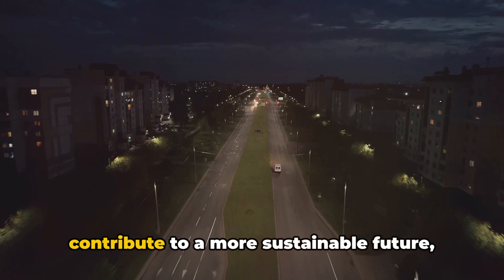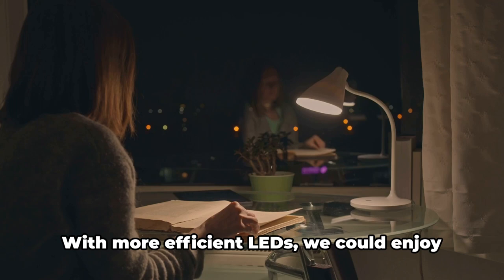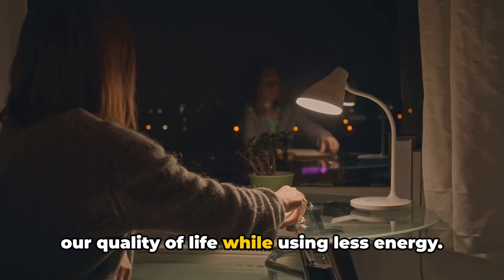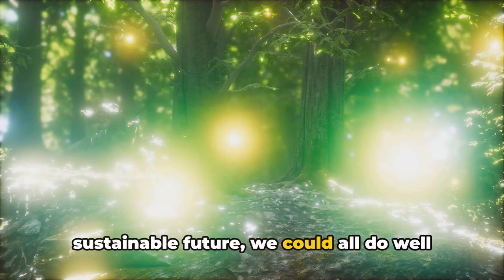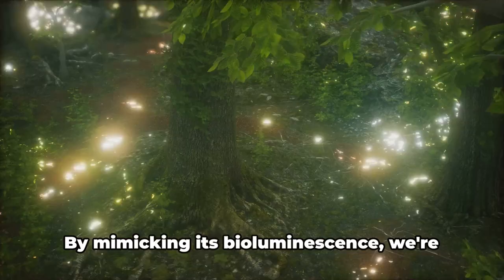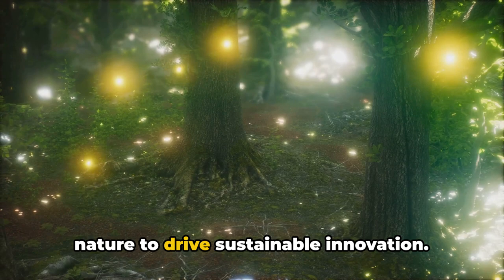But it's not just about the energy we save — it's also about the quality of light we get. With more efficient LEDs, we could enjoy brighter, more natural light, improving our quality of life while using less energy. As we strive for a brighter, more sustainable future, by mimicking firefly bioluminescence, we're not only creating more efficient lighting, but harnessing the power of nature to drive sustainable innovation. Fireflies, it seems, are lighting the way to a more sustainable future.